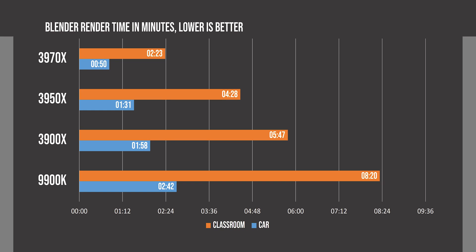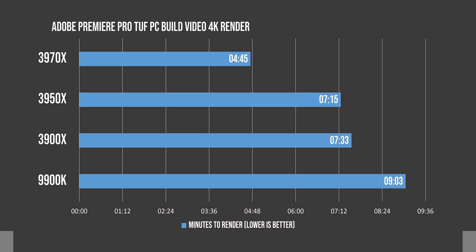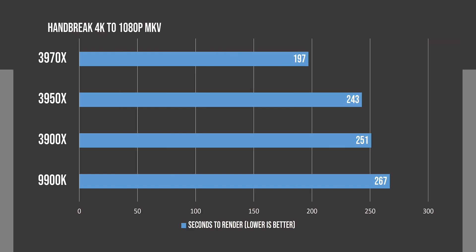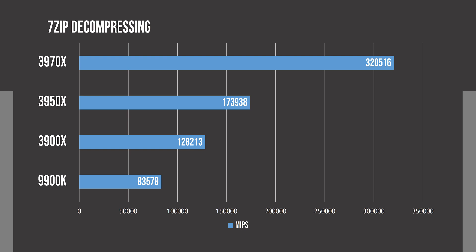Blender benchmarks are very important, and here the 3970X really made the process easier by finishing the car benchmark in just 50 seconds and handling the classroom render like a piece of cake by finishing it in 2 and a half minutes. Adobe Premiere Pro render times were also extremely impressive, and if you are going to be rendering long videos, this difference can be invaluable. Even though we may have seen better performance from the 3950X with 32GB RAM, I don't think it would have made enough of a difference to push it close to the 3970X. In Handbrake, we see great performance from the 3970X, but it doesn't scale as well as other workloads. In 7-zip compression and decompression, the 3970X crushes its non-HEDT counterparts and shows the power of a true enthusiast grade CPU.